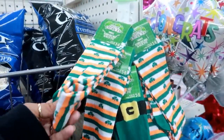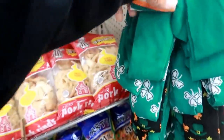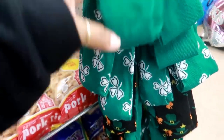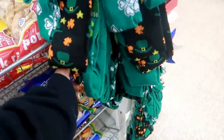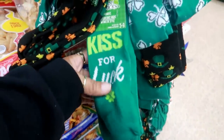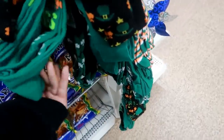They have some of their St. Patrick's Day socks out right here. They have the four-leaf clovers, the black one with the hat, and kiss for luck. Those are cute.